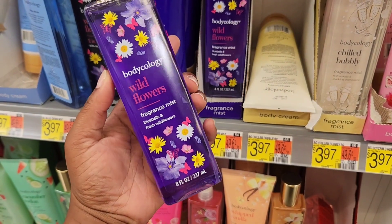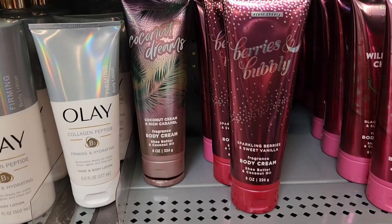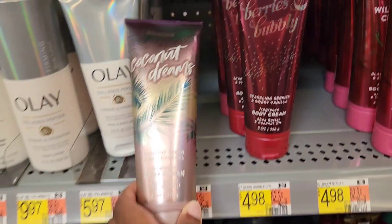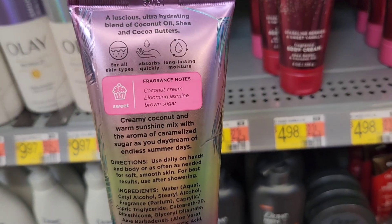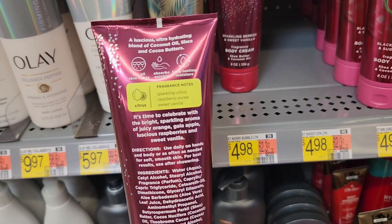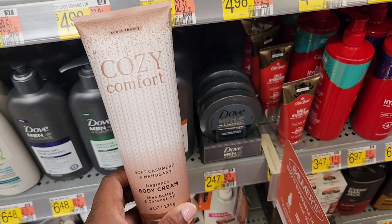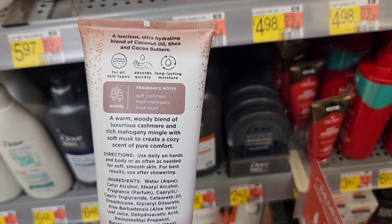If you don't mind the blast of alcohol in the beginning, I think these are pretty good buys. They're $3.97 for the body mist, and if you're looking for an affordable gift, they have the whole body care line along with candles. They also had new Scent Theory products — these are actually known as Bath & Body Works dupes, with similar names. All of them smelled really good, so check those out in the hygiene section at Walmart.